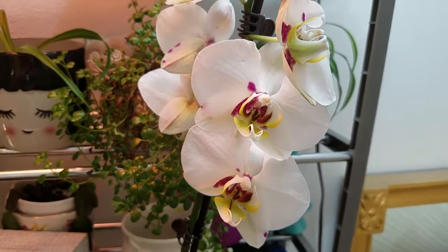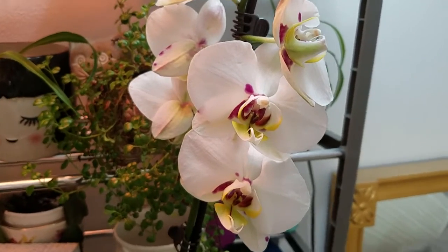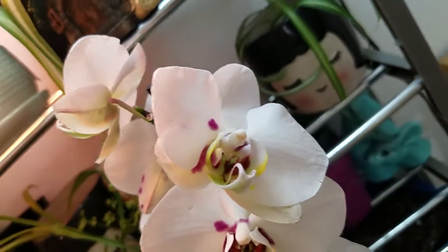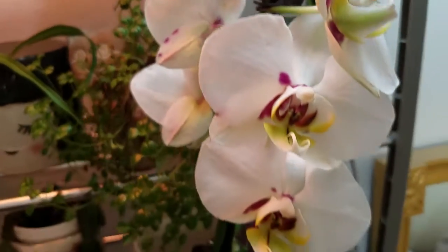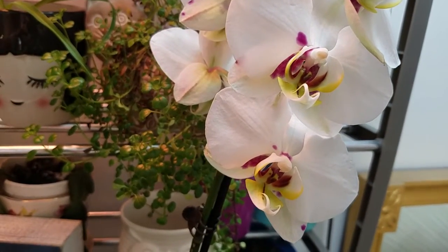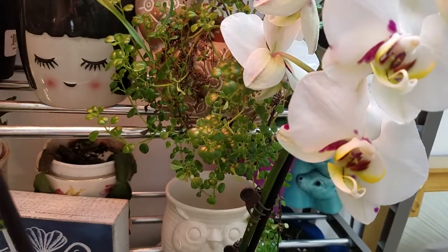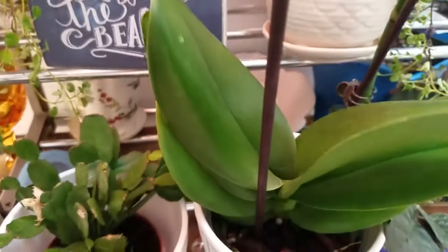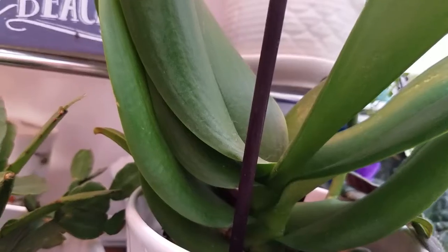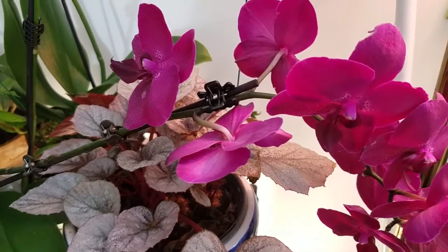Here's a new orchid I bought at the supermarket — it was reduced to less than $6. It has some really pretty coloring, white with a purple throat, so maybe I'll call it 'Purple Throat.' It looks pretty healthy with eight or nine leaves on it.